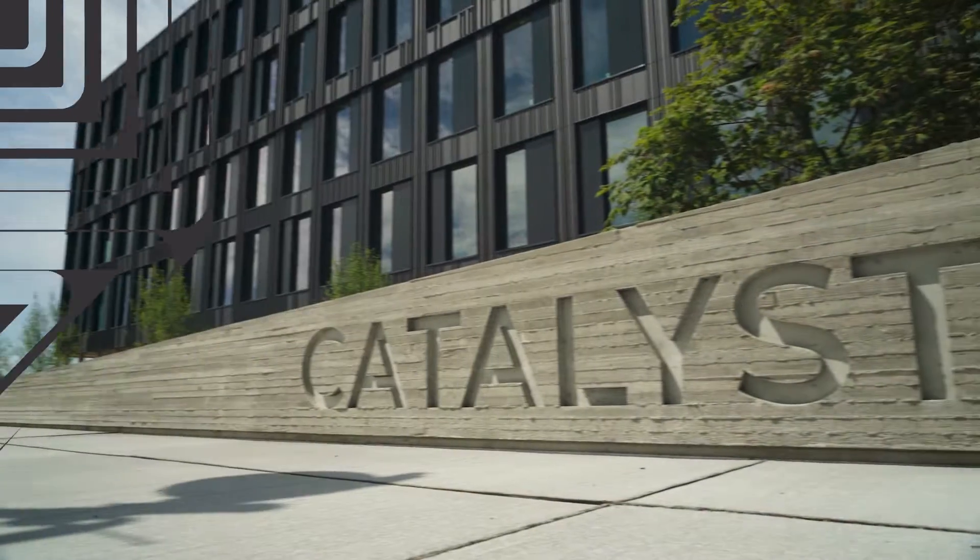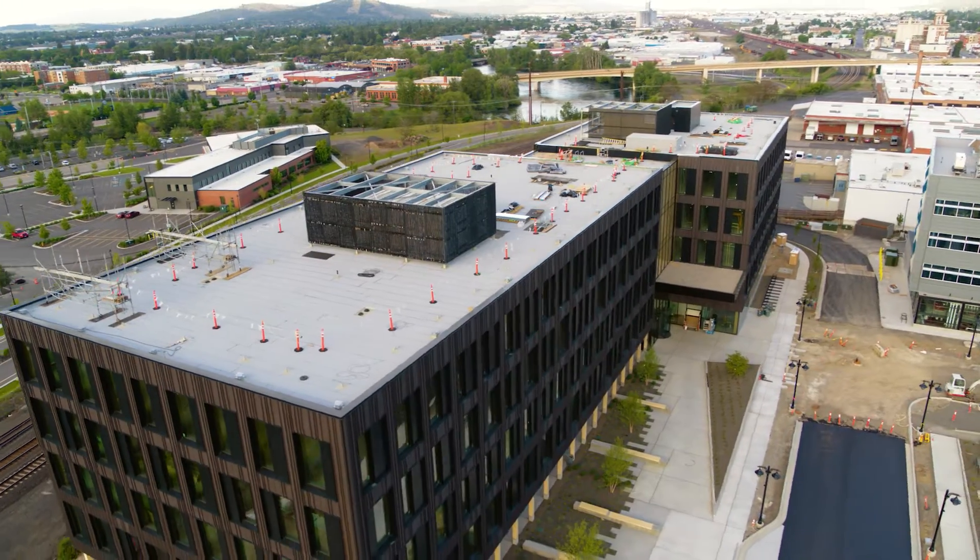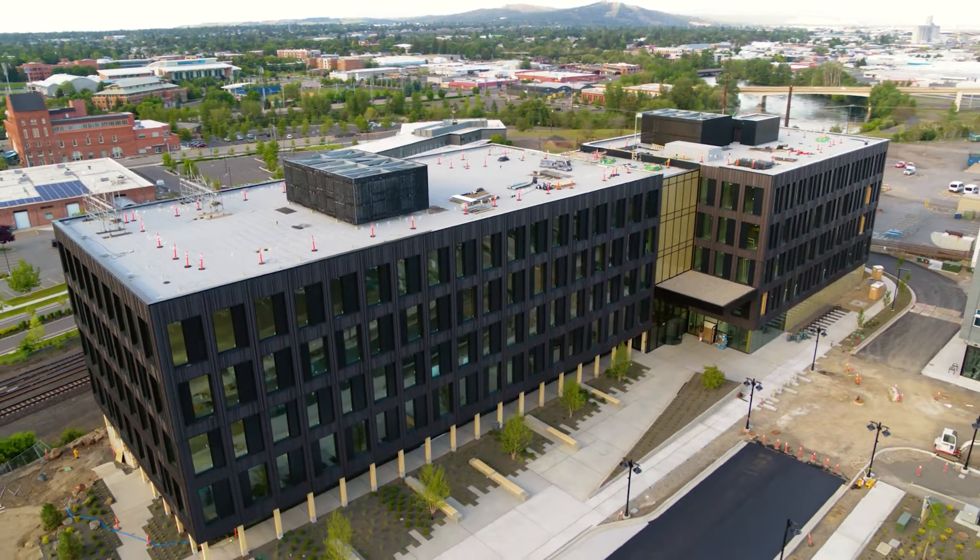We are currently in the South Landing Catalyst Building in Spokane, Washington. This building is going to be used mainly for higher education classrooms and offices. Eastern Washington University is going to occupy the first four floors of the building.